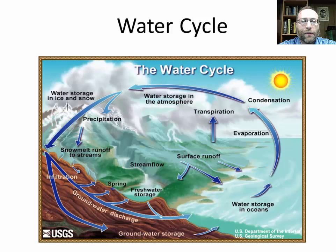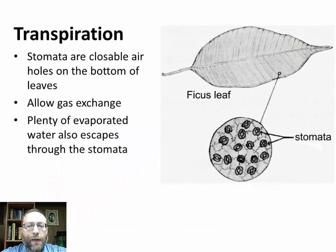The water cycle won't take much time in this podcast, because it's something you've learned since elementary school — but you do need to know everything in the diagram. One thing to emphasize is transpiration. On the bottom of leaves, there are stomata — closable air holes that allow gas exchange. Carbon dioxide and oxygen enter or leave the leaf through the stomata, and water also evaporates through them. This can have profound effects in ecosystems like rainforests, where transpiration from all the trees literally creates the weather — a lot of the rain in a rainstorm came up from the plants themselves.